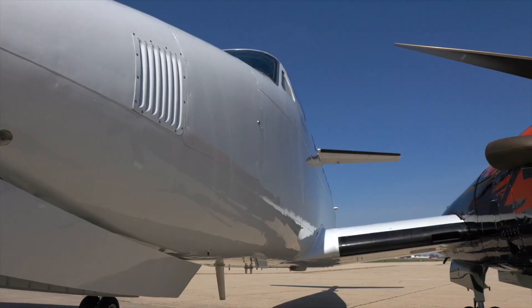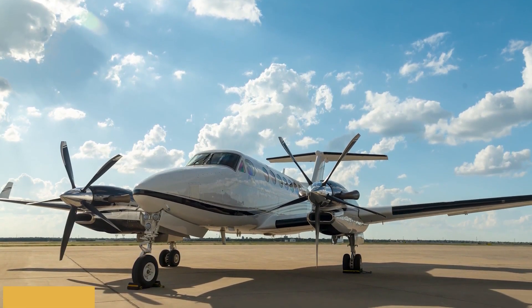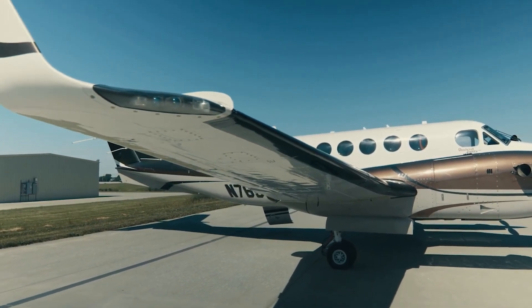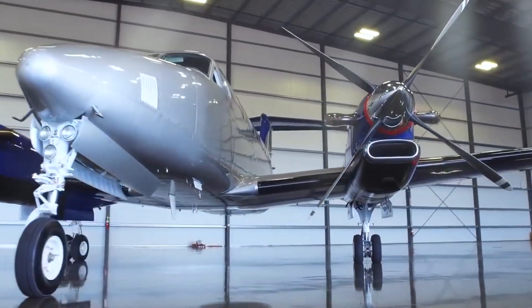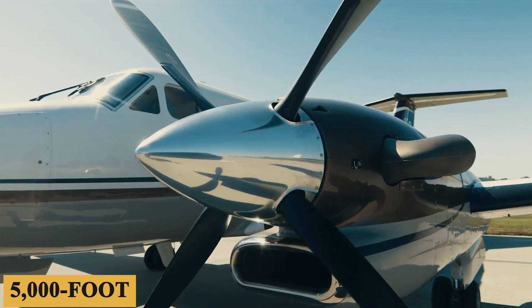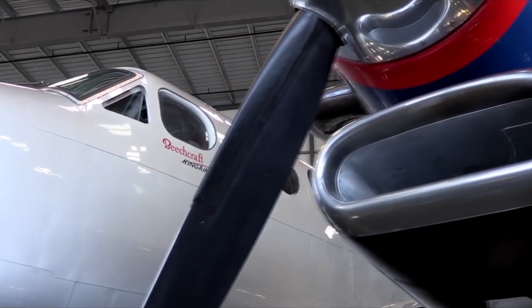The rate of climb is also quite remarkable, at approximately 2,700 feet per minute or 820 meters per minute. This quick ascent capability allows the King Air 350 to reach its service ceiling of 35,000 feet or 10,670 meters in a timely manner, effectively minimizing the impact of adverse weather conditions and providing a smoother ride. The PT-6A-60A engines are known for their impressive hot and high performance. When fully loaded, the King Air 350 can take off from a 5,000-foot or 1,524-meter field at a temperature of 25 degrees Celsius, demonstrating its robust performance even under challenging conditions.